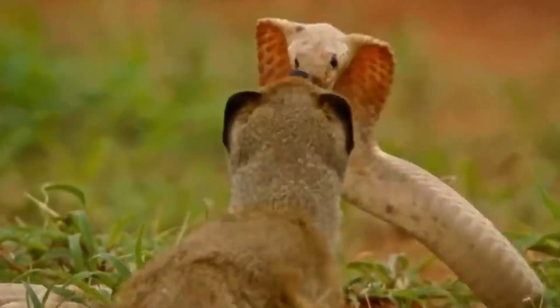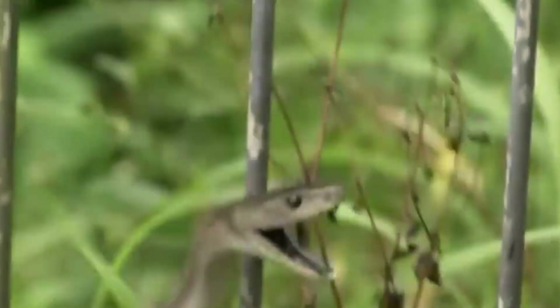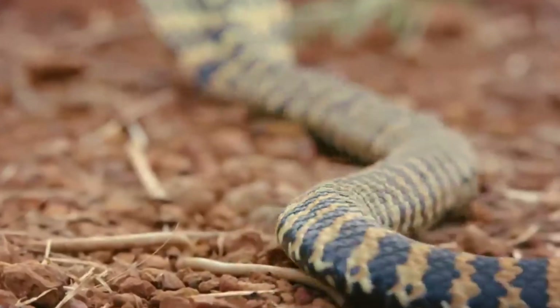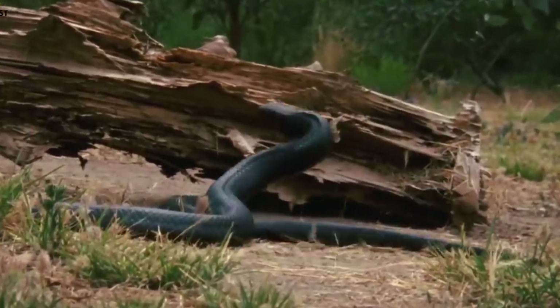The Indian Cobra, also known as the Spectacled Cobra, is deeply intertwined with India's cultural heritage. Revered and feared, it has been a symbol of power and mystique for centuries. Our journey takes us through the vast landscapes of India, where this iconic serpent has left an indelible mark on folklore, art, and spiritual practices.